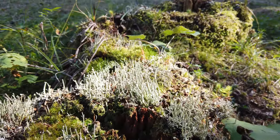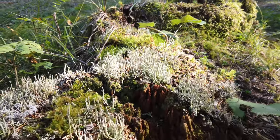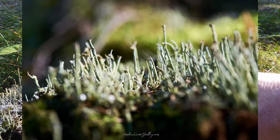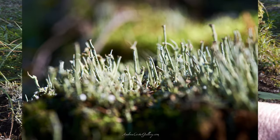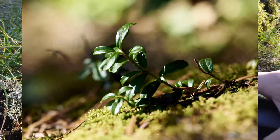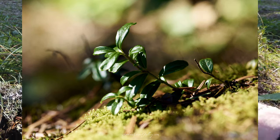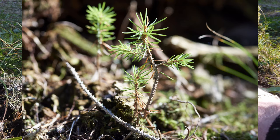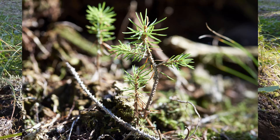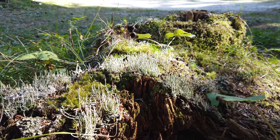A proposito di microcosmi, guardate qui che meraviglia. Provo a fare una fotografia di questo agglomerato che oserei definire urbano, perché ci sono tante specie viventi che stanno popolando quello che rimane di questa corteccia. Vediamo da vicino cosa significa fare una fotografia macro.